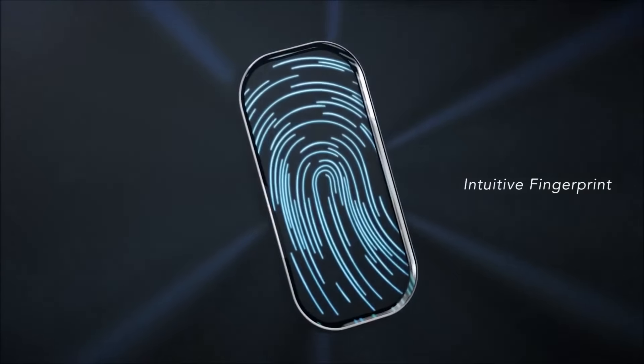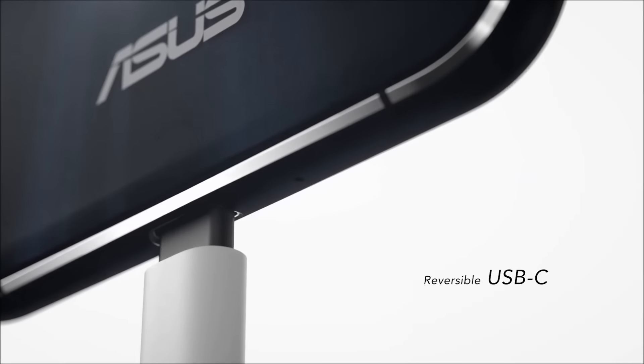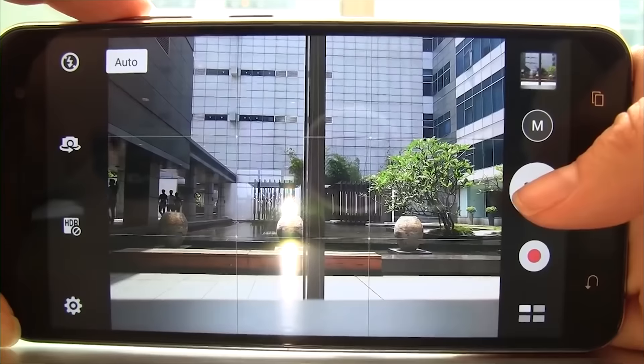It has a fingerprint reader that's 95% accurate and is really fast when it does work. You also get USB Type-C, which is reversible, quick charge, and a decent camera with OIS.